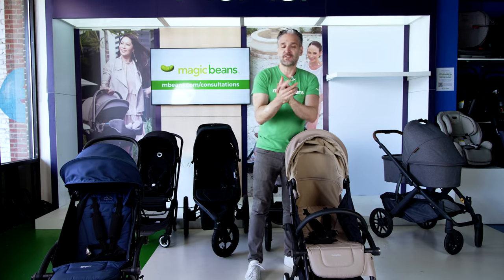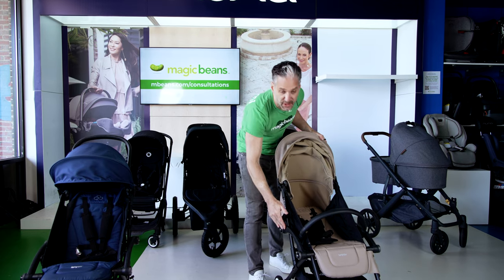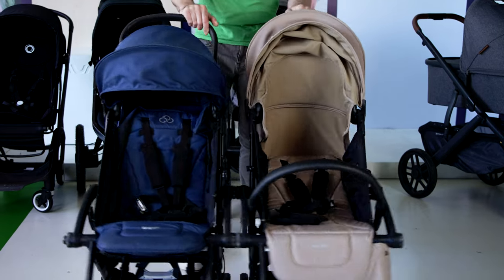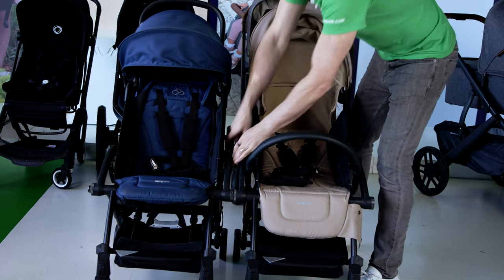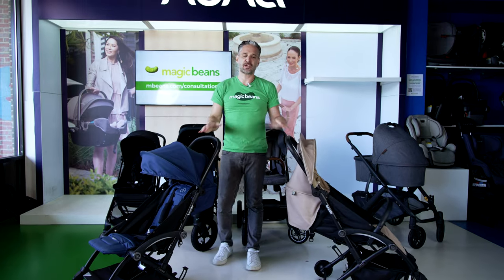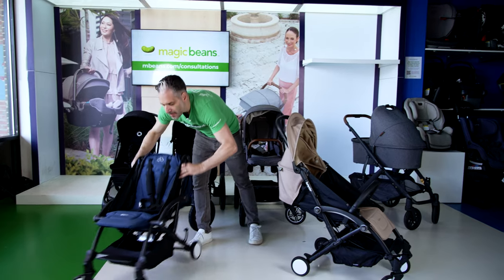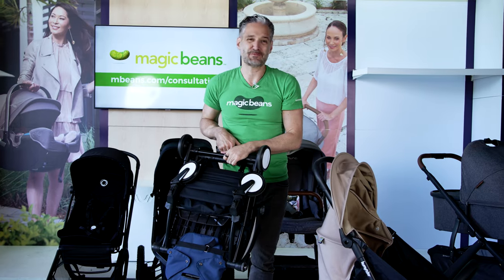What makes the Bumbrider Connect 3 really cool — just like the Vista — is the ability to convert to a double stroller. You turn two knobs, get a second Bumbrider Connect 3, and it turns into a side-by-side double stroller. It's the only stroller that can take two distinct strollers, connect them, and create a side-by-side double. Then you turn the knobs, push them together, and detach. To fold, you just fold it under and it folds down really small. Definitely one of my top choices for 2023.